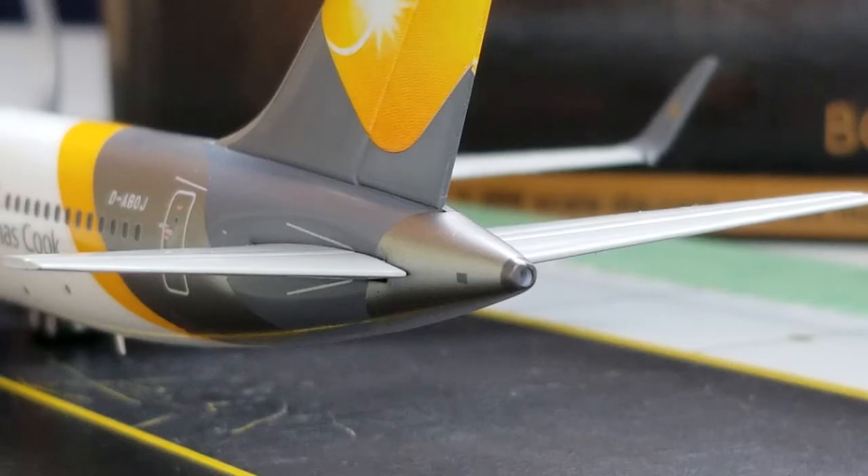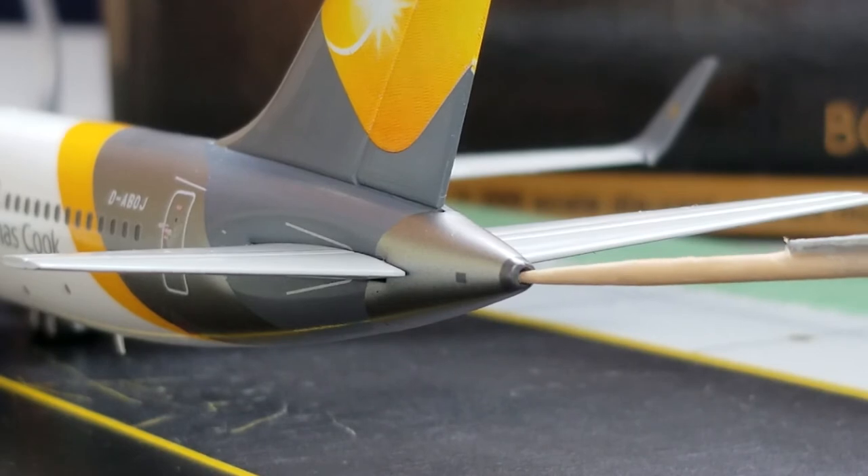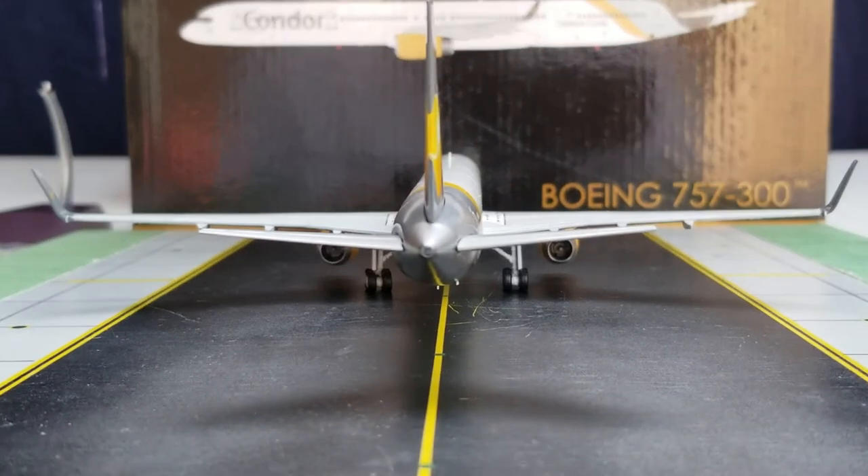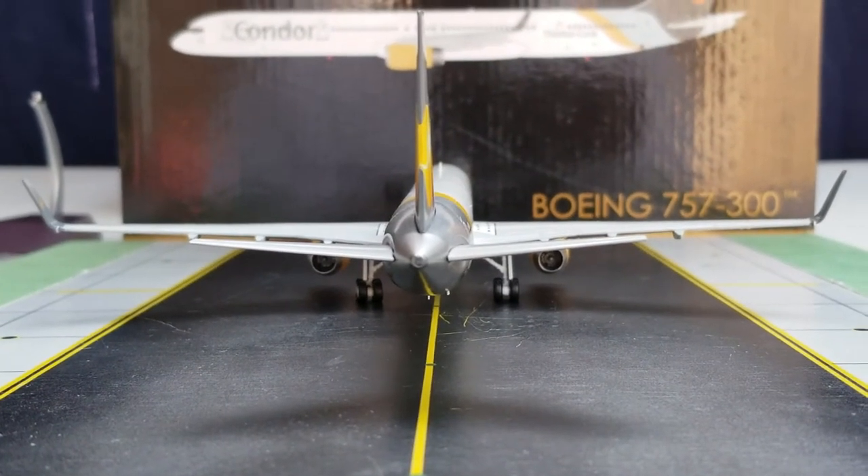Now you're looking at the rear of the aircraft, where you see the APU — Auxiliary Power Unit exhaust — with a hole there, very detailed and impressive. Here is the entire aircraft from the rear view angle: the Gemini Jets Condor Boeing 757-300 from the rear view angle.